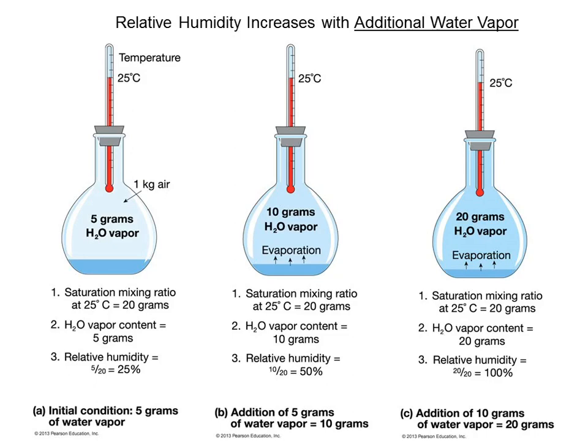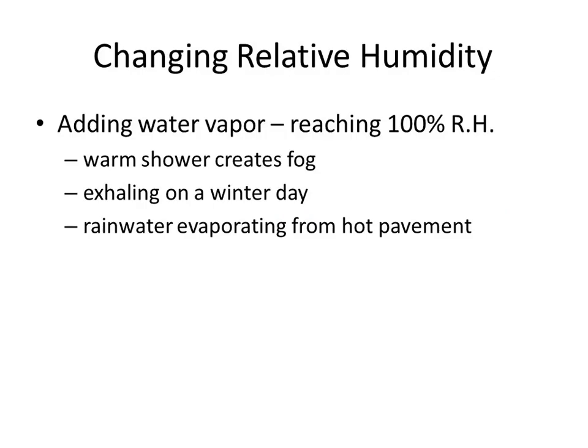Even at 100% saturation, would you still have evaporation? Yes — it's very dynamic. You could be a molecule in a gas one moment and in a liquid phase the next, but you'd be swapped by another one, so the amount stays constant. To get 100% relative humidity, one option is to add more water vapor at the same temperature.